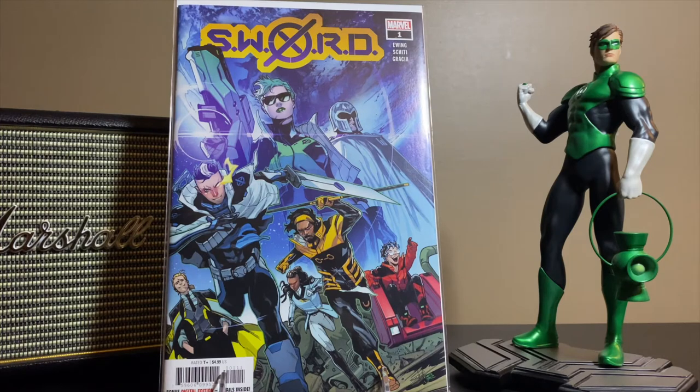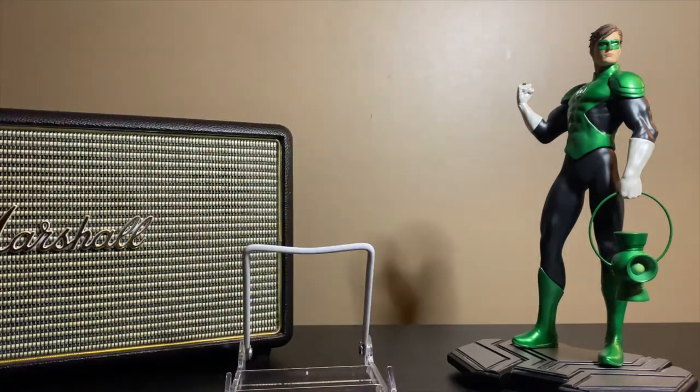This is Sword number one — nothing special about it, just needed to pick it up. Interested to read that one.